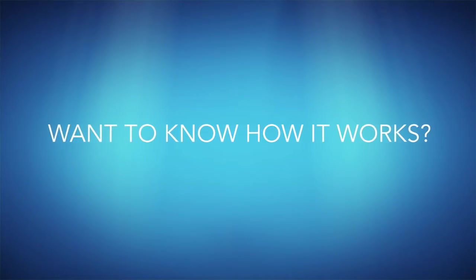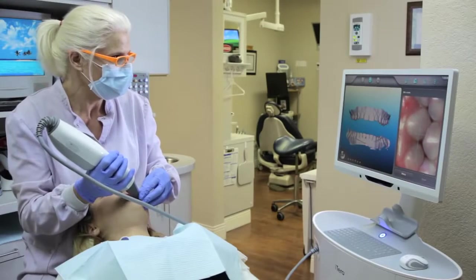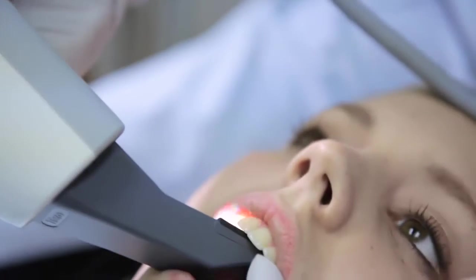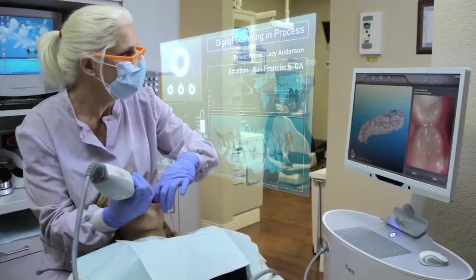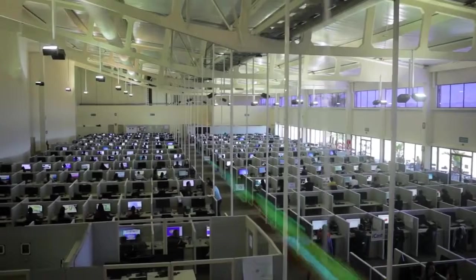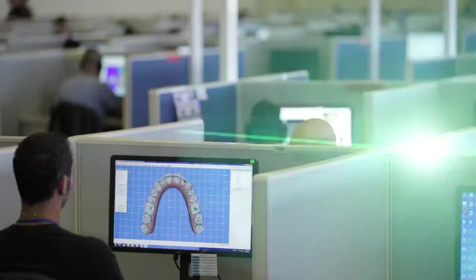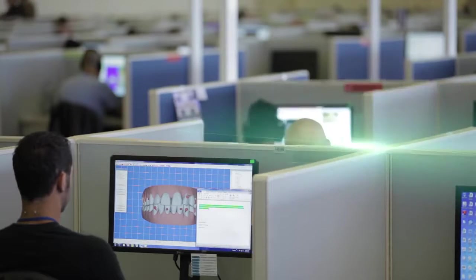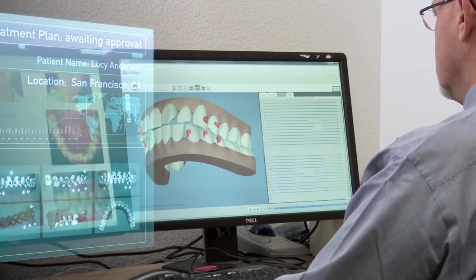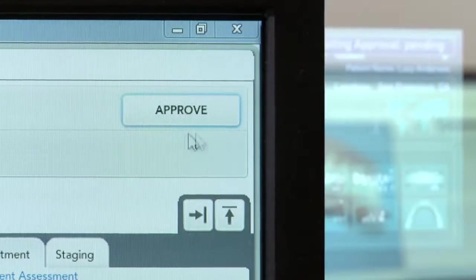Want to know how it works? It starts at the doctor's office with a physical impression or a digital scan of your teeth that is used to create a 3D model. Then that data is transferred to our dental technicians who work with your doctor to create a digital treatment plan based on your doctor's prescription. The proposed plan is sent back to the doctor for review, modification and approval.